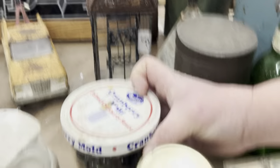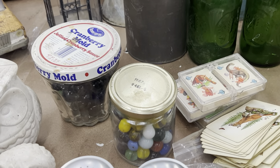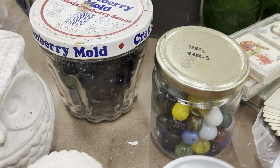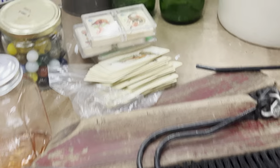Nobody wanted to dig in there, but we were daring. Once I saw those marbles, I was like, okay, well let's dig in here. And then I found that. Our hands are washable.